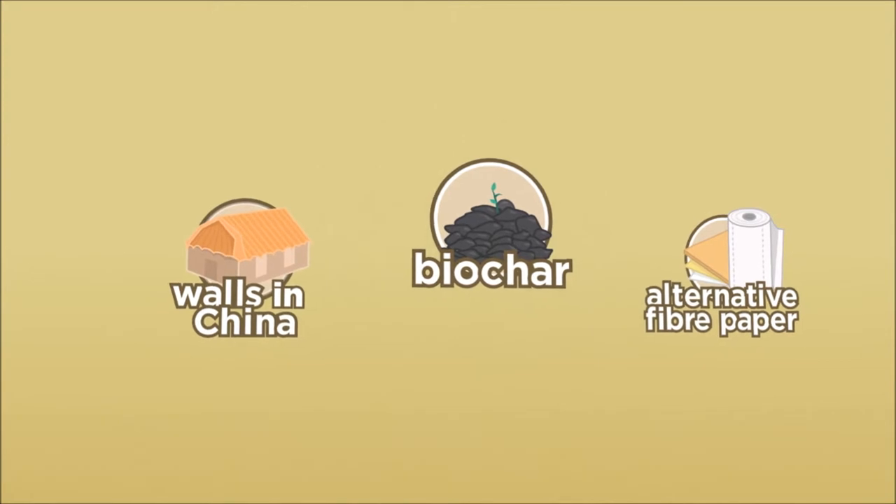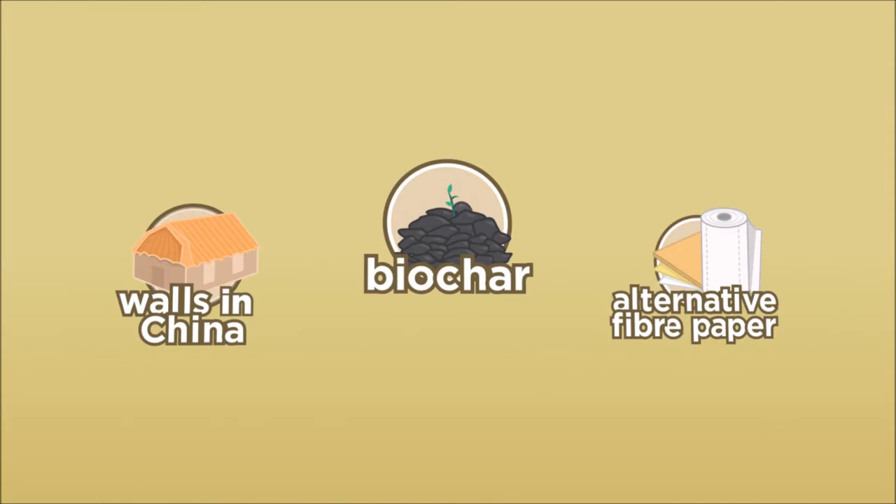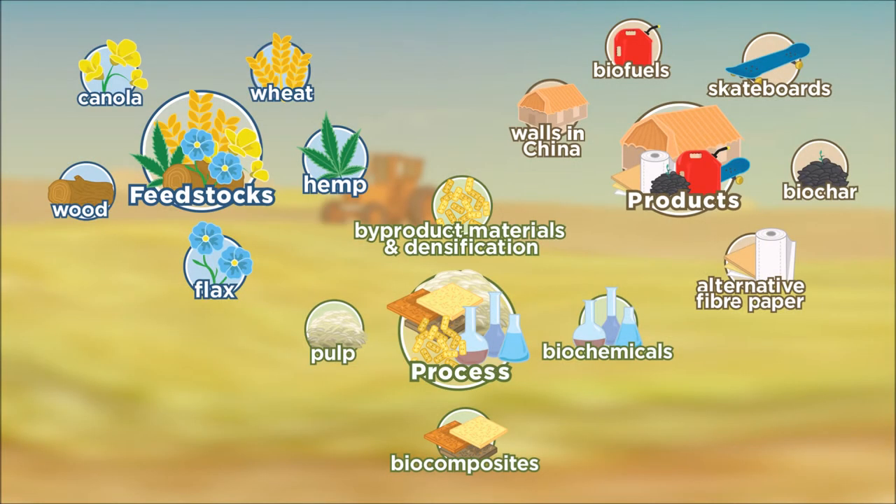There are plenty of other cool and exciting examples of biomaterials that might surprise you. Take a journey with us as we explore biomaterial products that you didn't think were possible.